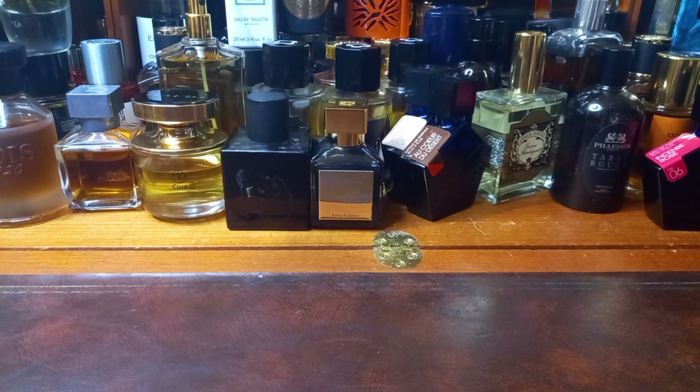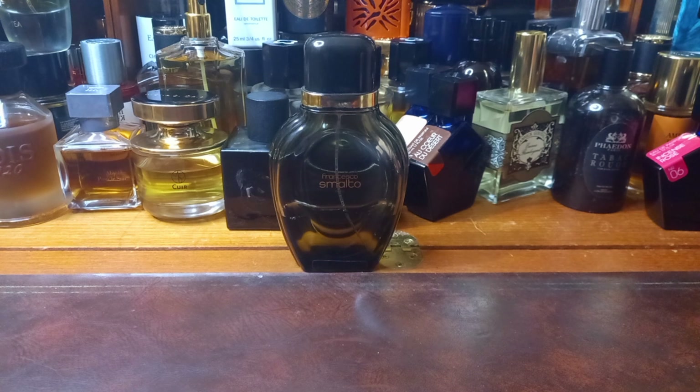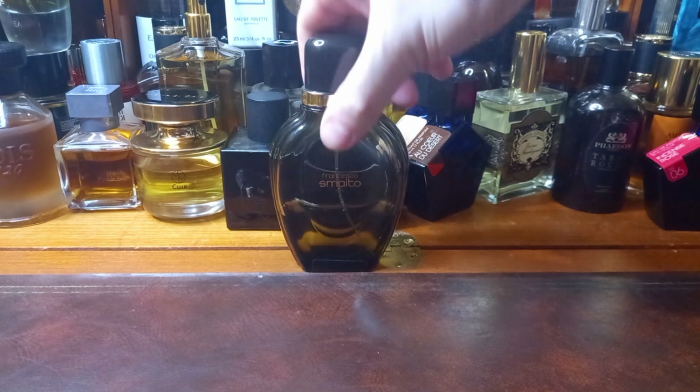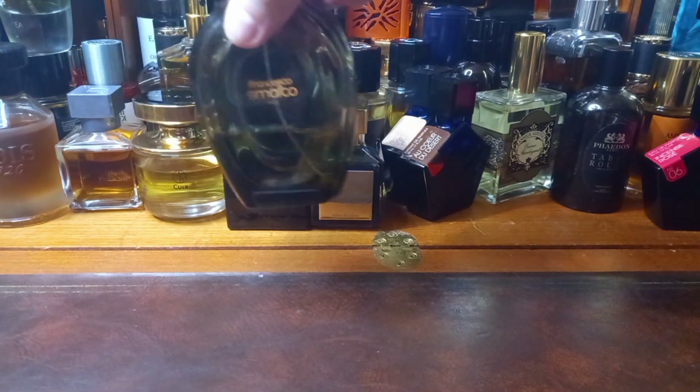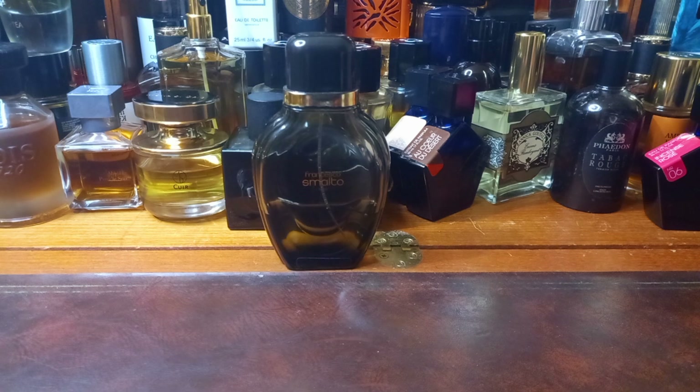Starting on Monday, I wore an absolute classic of the channel — a fragrance I was talking to Eugene about after he had a shave. This is Francesco Smalto Pour Homme. This was released in 1988, or 1987. Good grief, time is just slipping through my hands. I love this stuff — as evidenced by the fact that there's about a third left, maybe 30ml.